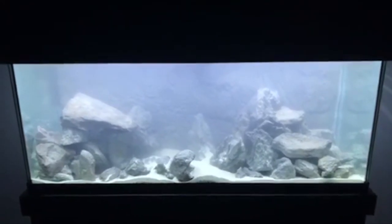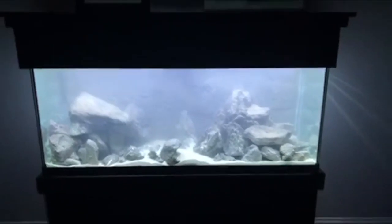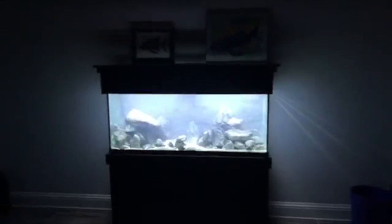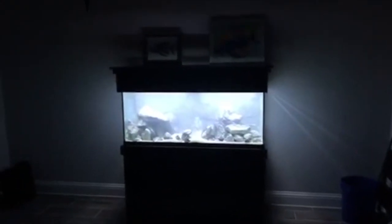Rockwork had to be done. It is looking lush. Super pumped. Liam's stoked. It's at eye level for him. I couldn't be more excited to have a tank at home again, even if it's temporary. You know what's next.